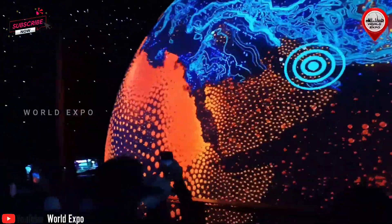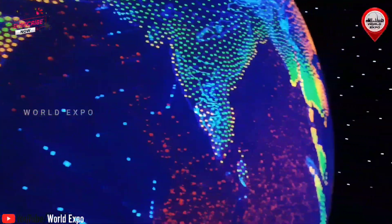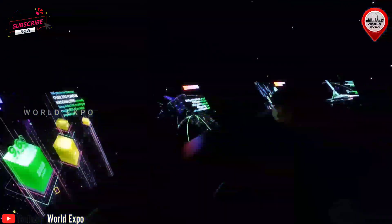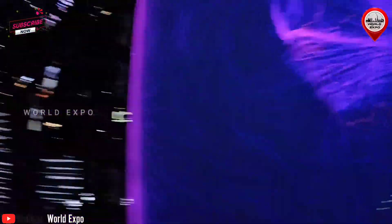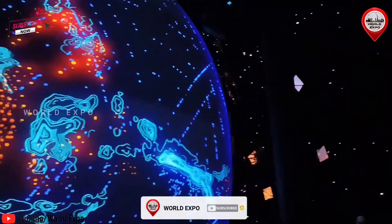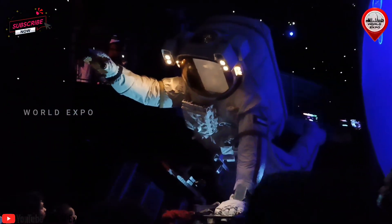From there, the Mobility Pavilion visitor experience will move forward in time to the 21st century and the space explorers pushing new limits of mobility in the modern era. Visitors will then enter a virtual world brimming with data before stepping into a vision of the city of tomorrow, geared towards optimizing our happiness.